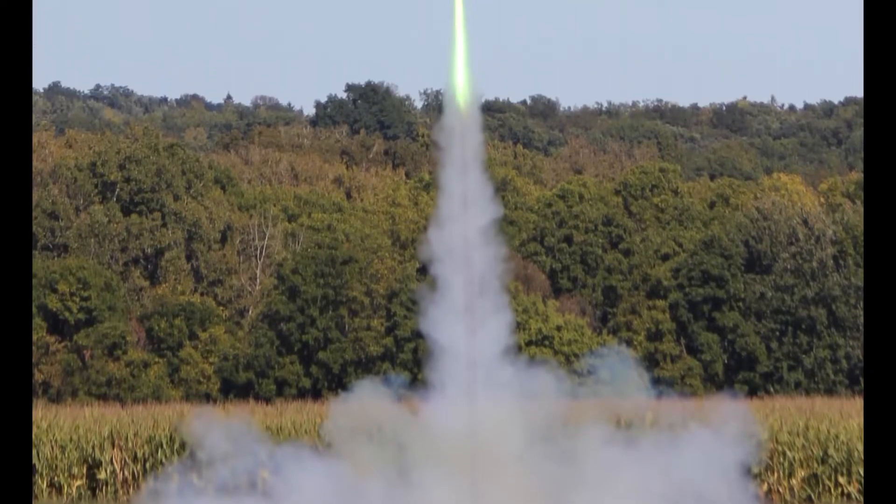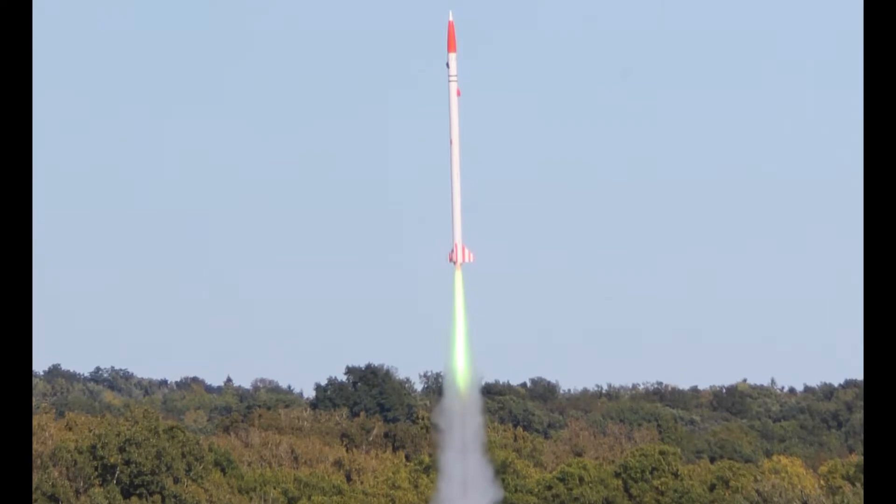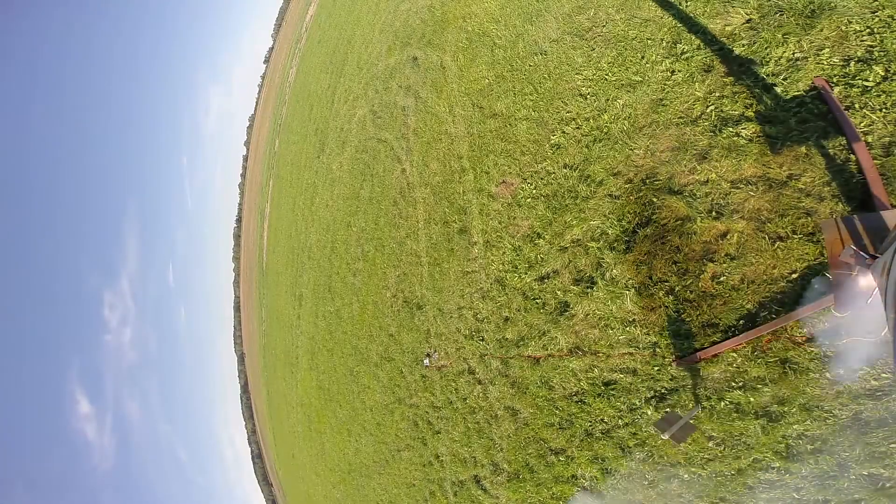A rocket engine produces thrust by forcing hot combustion gas through a nozzle. The thrust allows the rocket to lift a payload through the atmosphere and into space.